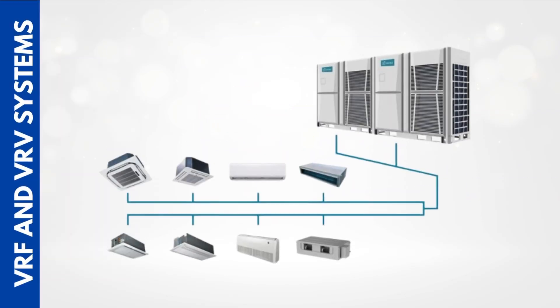In short, VRF and VRV systems are smart, scalable, and energy-efficient air conditioning solutions. They're designed for buildings where comfort, control, and efficiency are essential. Yes, the initial cost might be higher compared to traditional systems, but over time the energy savings, durability, and comfort make it a worthwhile investment. Whether it's a hospital, an office tower, a hotel, or even your dream home — if you need intelligent climate control, VRF is the way to go.